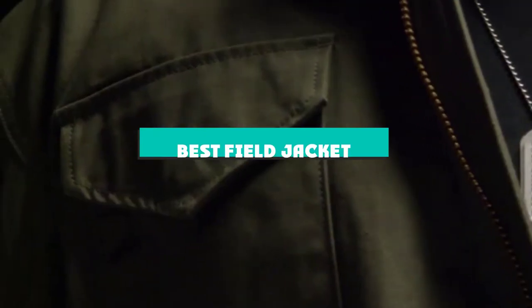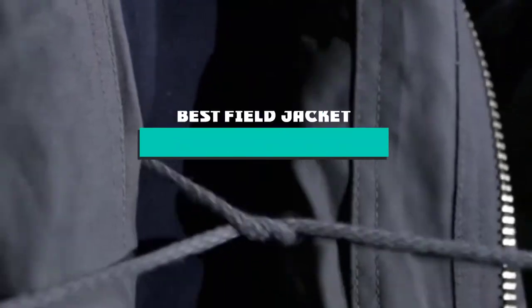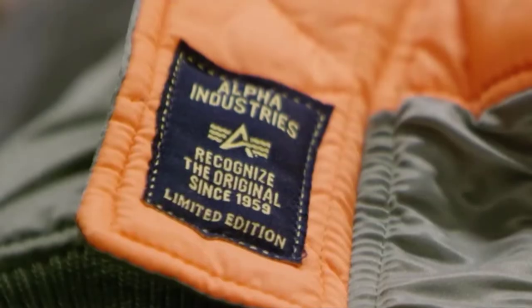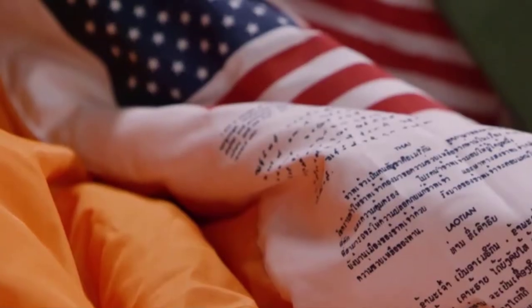If you're looking for the best field jacket, here's a list you must see. We made this list based on our personal preference and sorted it based on their features, prices, quality, durability, and reputation of the manufacturers and customer feedback. We've also included options for every type of customer. So let's get started.